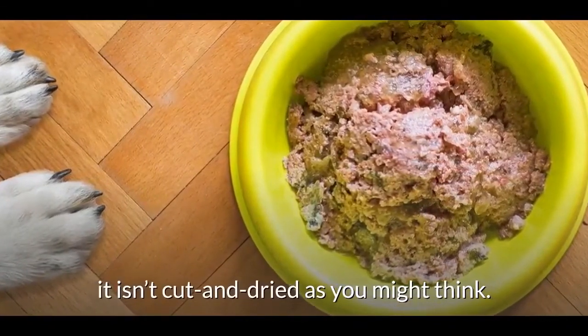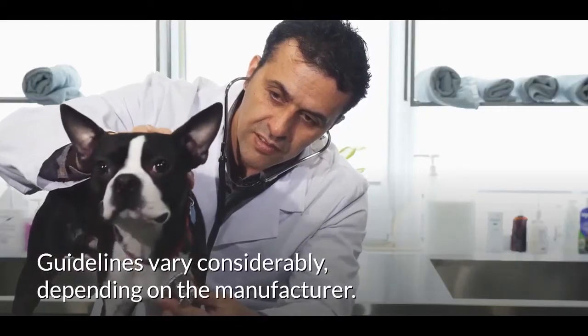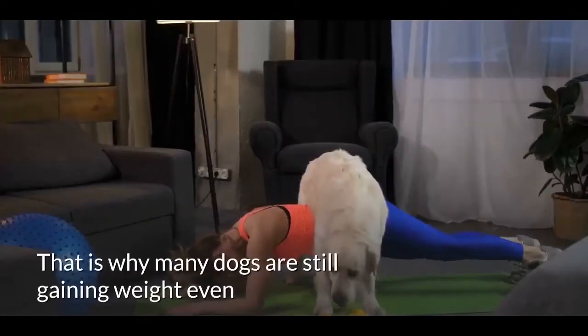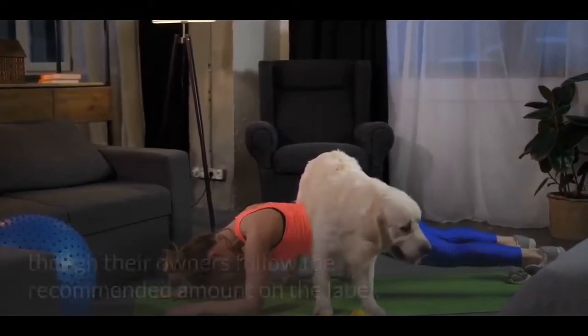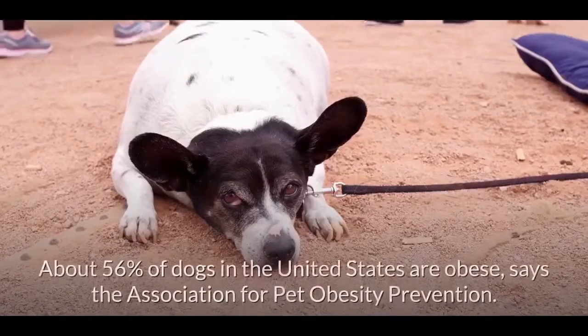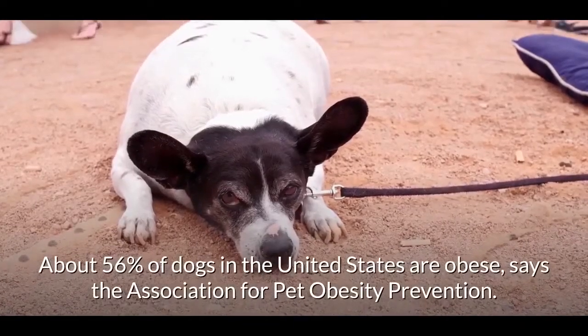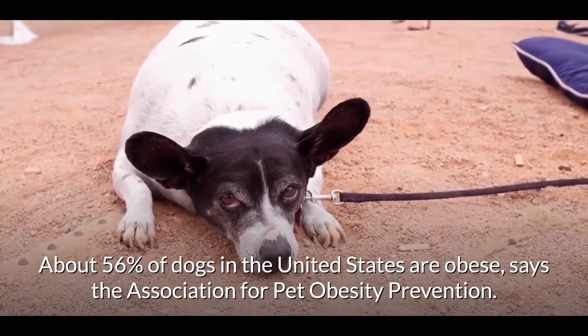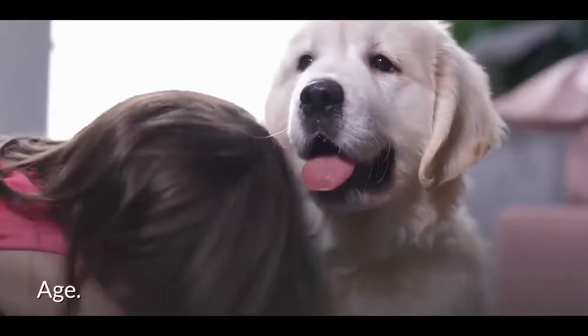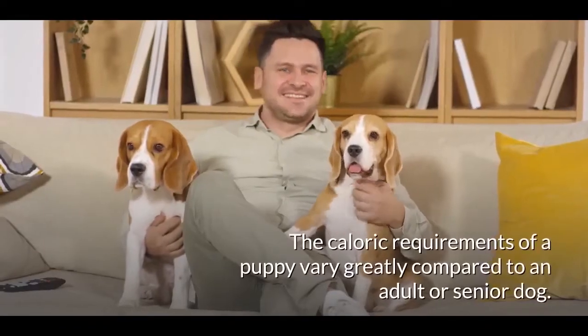Although kibble bags and canned food provide feeding charts, it isn't cut and dried as you might think. Guidelines vary considerably depending on the manufacturer. That is why many dogs are still gaining weight even though their owners follow the recommended amount on the label. About 56 percent of dogs in the United States are obese, says the Association for Pet Obesity Prevention.